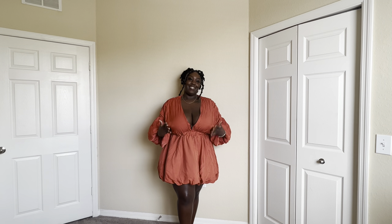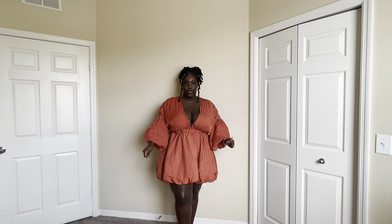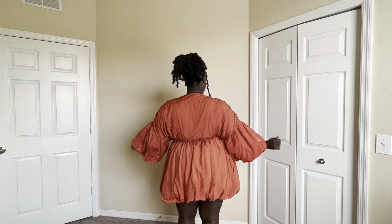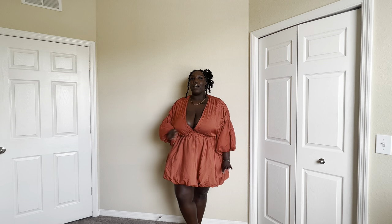Pretty Little Thing has entered the chat — actually, they are the conversation. Do y'all see the material? Let me spin. I got this in a US 18 in the color rust. This dress feels super high quality — it doesn't feel like that cheap sheen boohoo material. It feels like it would last, so I'm wearing this all spring and summer.